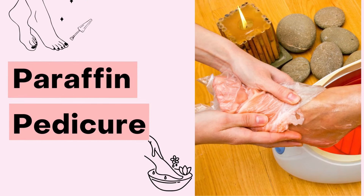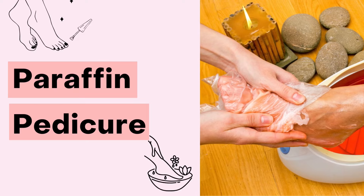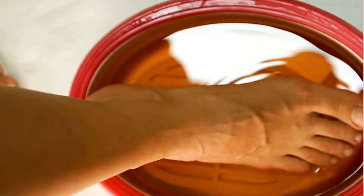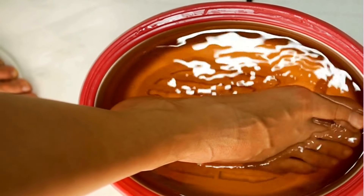And finally, we have a paraffin pedicure. This is where your feet are dipped into warm paraffin wax. It's usually added as an extra service with a basic or deluxe pedicure.